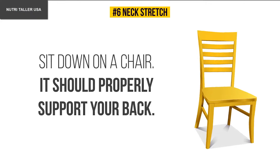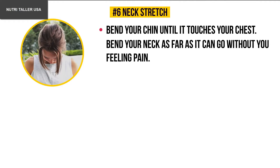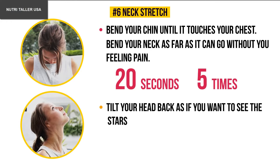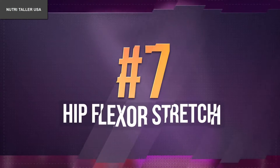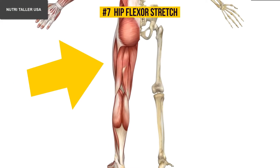Number six: neck stretch. Sit down on a chair that properly supports your back. Bend your chin until it touches your chest — if it's hard, bend your neck as far as it can go without pain. Stay for 20 seconds, then raise your head. Repeat five times. Then tilt your head back as if you want to see the stars, stay for 20 seconds, straighten your head, and repeat five times.